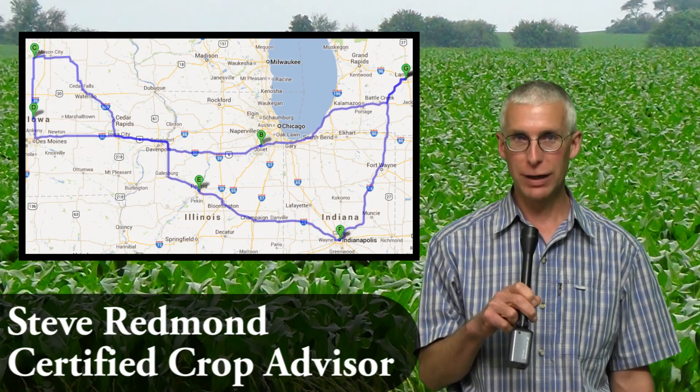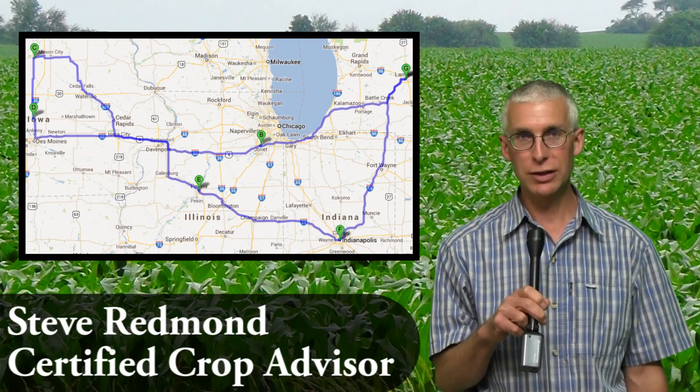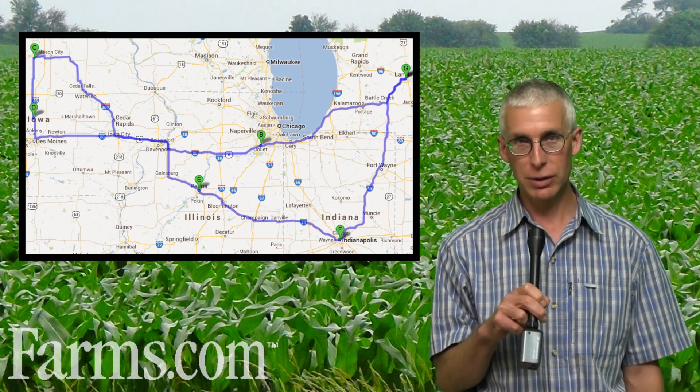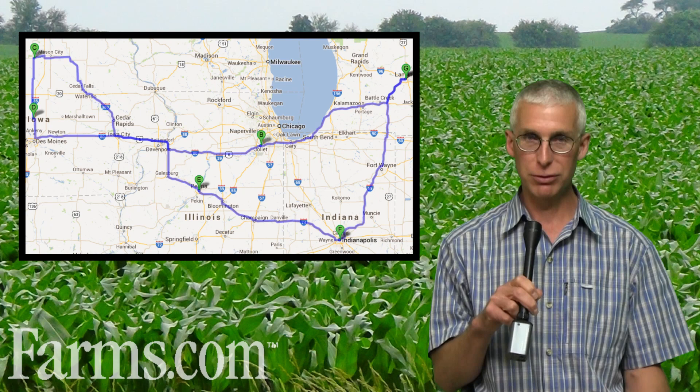Hi, I'm Steve Redmond, Certified Crop Advisor. The short video you're about to watch is from a 1,900-mile trip that we took the last week of June through Michigan, Illinois, right through to central Iowa, Ames area, all the way north close to the Minnesota border, and then back down through Illinois and Indiana back to Michigan. So what you're going to see is probably the best and worst of the U.S. corn crop, and you can look at the images and then we'll have some summary comments at the end.